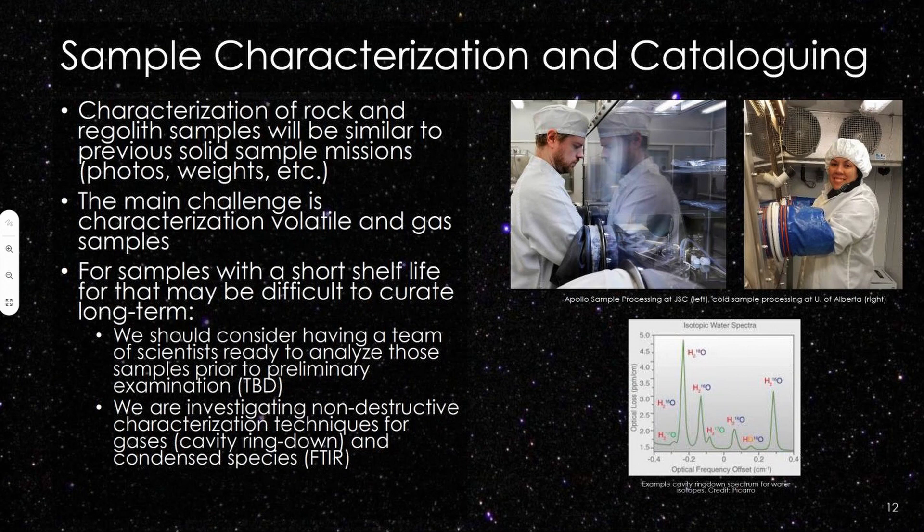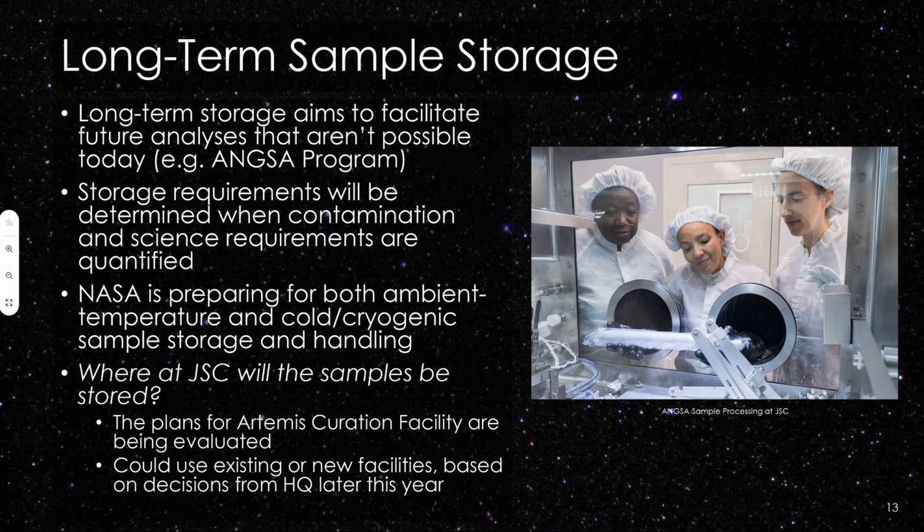We're also developing techniques for sample characterization — we've done this for solid samples, and we're working on additional non-destructive and rapid techniques for cold samples in case we have short shelf-life materials. For long-term sample storage, we want to facilitate long-term analyses, and our storage requirements are currently being developed with your inputs helping to define them. We are preparing for both ambient temperature and cold and cryogenic sample storage, and we are working on plans for an Artemis curation facility — either existing or new facilities — with decisions expected from headquarters later this year.